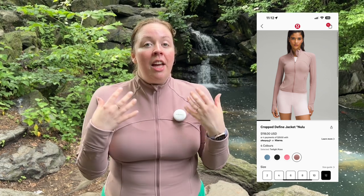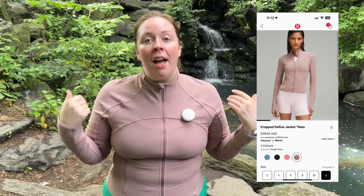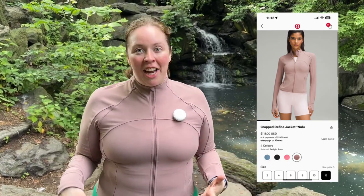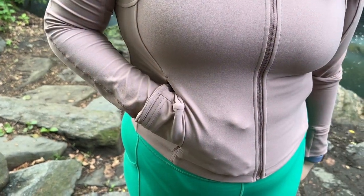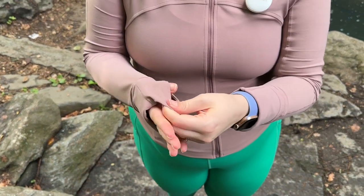Right now I am wearing the Nulu Cropped Defined Jacket. I love this jacket — it is a really comfortable, soft fabric. It's Nulu fabric, which is the same thing you're going to find in the Align Pants at Lululemon. It's not really made for running, but I love it as an extra layer, especially if you're going out in areas like this where maybe the sun isn't shining and you've got lots of trees surrounding you. It's nice to have an extra layer and it's just perfect for that. The cropped length is so nice as well. It's got great features like secure side pockets, cuffins where you can pull it over, as well as thumb holes.